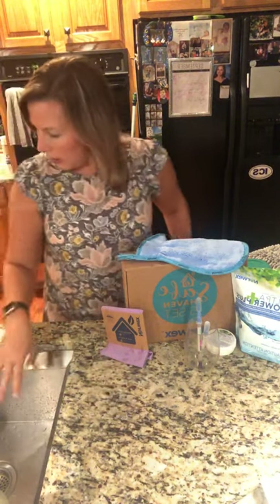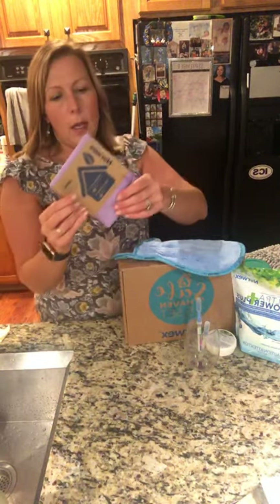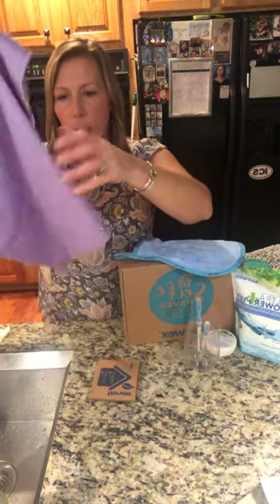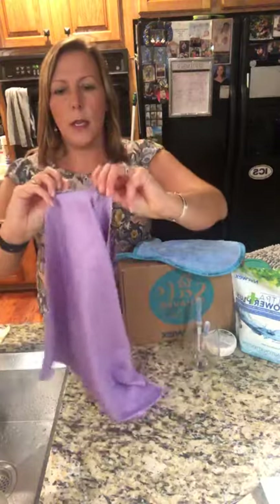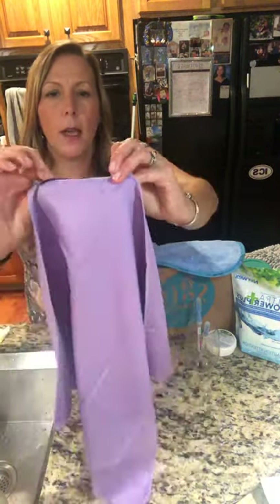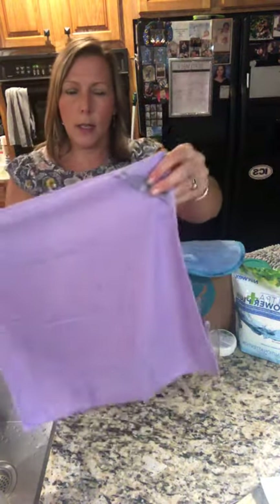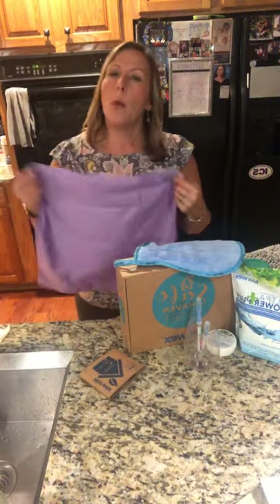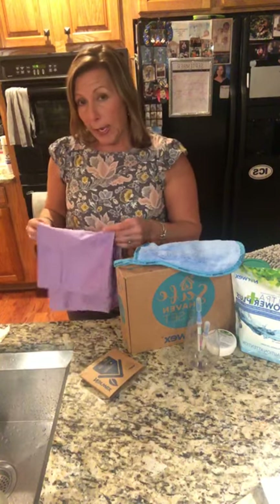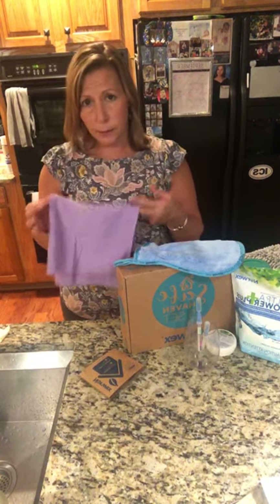This is the window cloth, also known as the polish cloth. You use this dry — it also has BacLock in it, so as it dries it will self-sanitize. When you're done using it, rinse it well and hang it, because you don't want all that junk you've cleaned sitting on your cloth. Now I'm going to show you a butter demonstration.